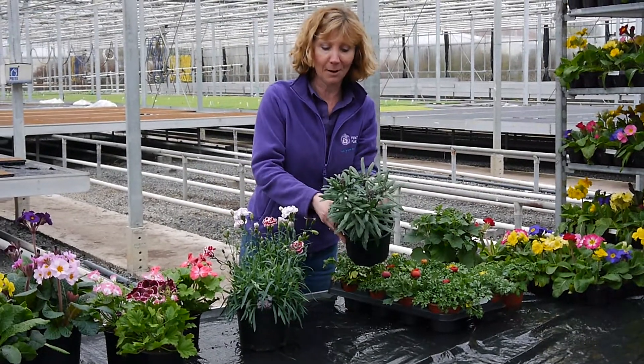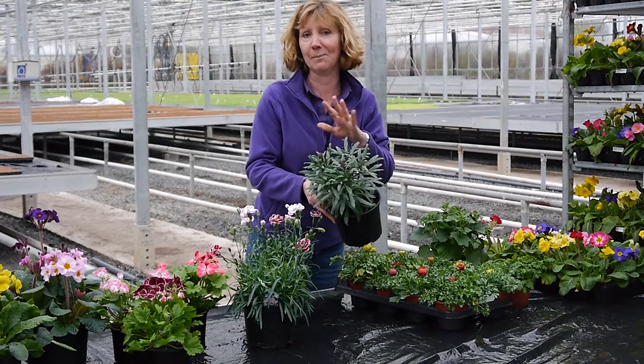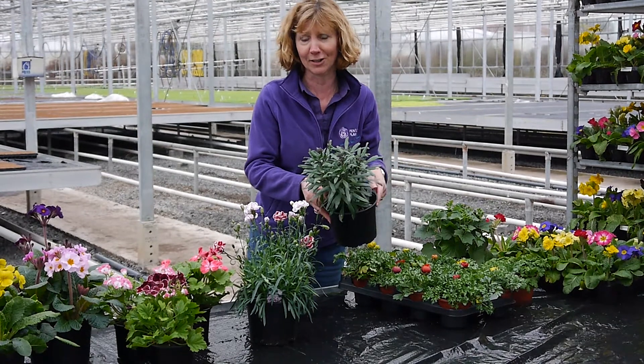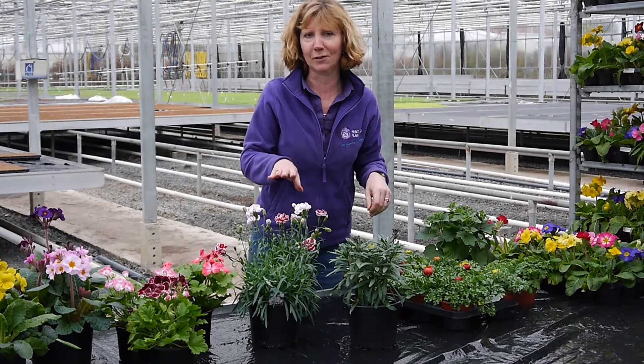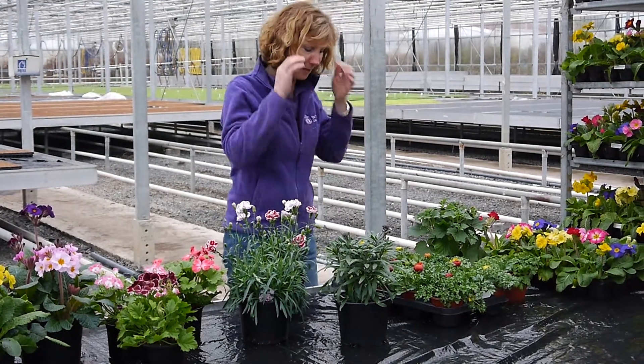Coming on soon is Erysimum — this is Bull's Mauve. I think it's one of the best varieties; I've got lots in my garden. They just flower and flower, beautifully perfumed. You just chop the flowers back when they finish flowering and then they come back again later in the summer.